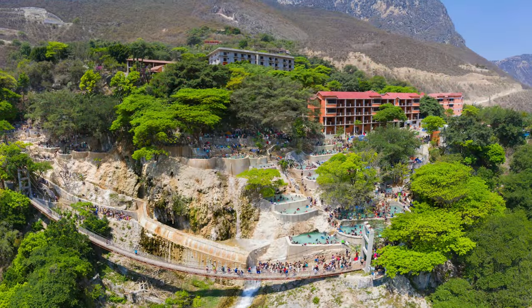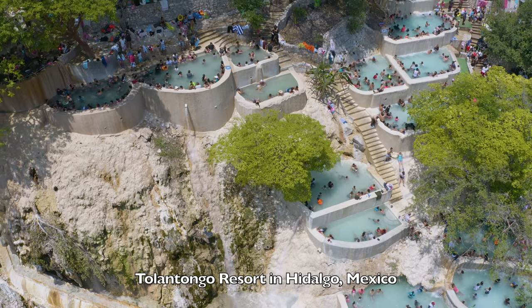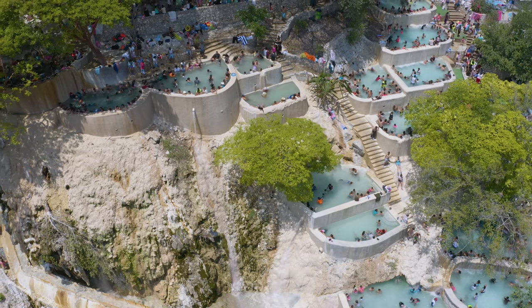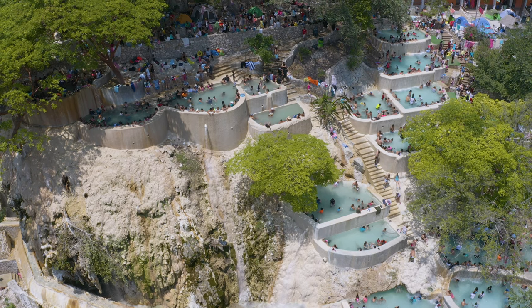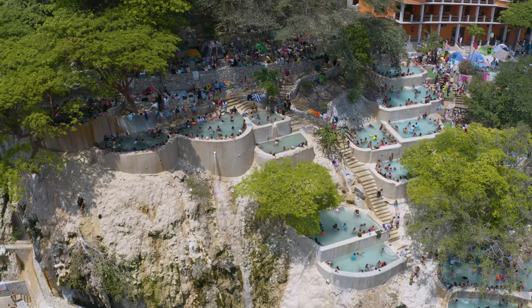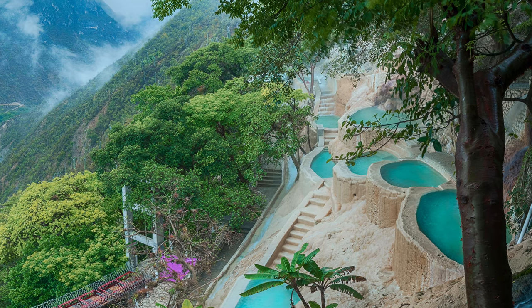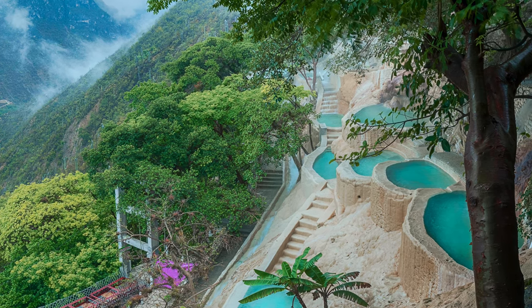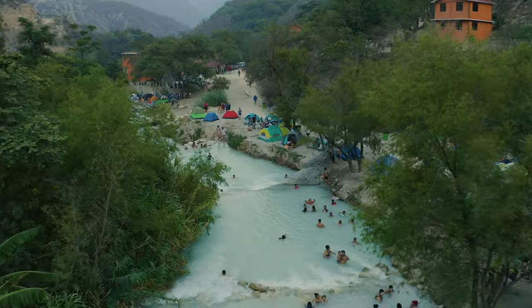Tolantongo Resort in Hidalgo, Mexico. Tolantongo is a resort in the Mezcatlan Valley in Hidalgo, Mexico, only a few hours away from Mexico City, the nation's capital. The resort consists of three hotels and naturally heated pools at the bottom of Box Canyon, where the water in the canyon is heated naturally by a nearby volcano. The river is colored by a variety of minerals and salts absorbed from the mountain.